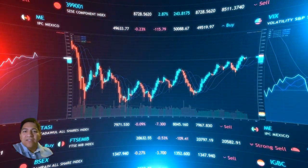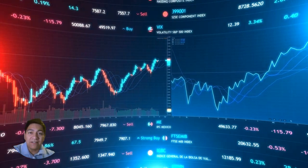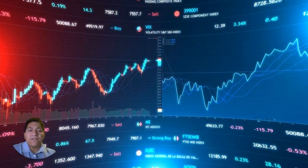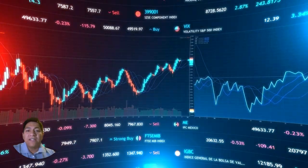Everyone, welcome back. Today we're diving into how to start trading stocks as a complete beginner. If you're new here, don't forget to hit that subscribe button and click the bell icon so you never miss out on any of our latest content.